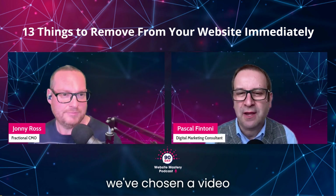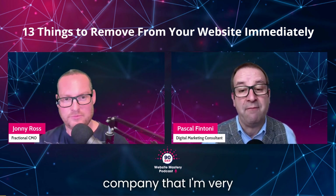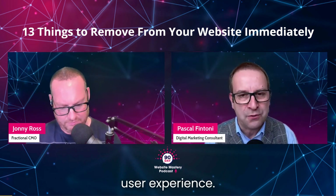So for episode 27, we've chosen a video that came from a great company that I'm very fond of called Orbit Media. Orbit Media, if you don't know them, they do some incredible research and data crunching on website user experience.